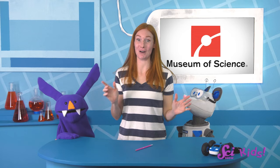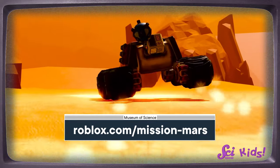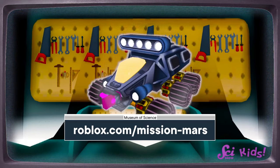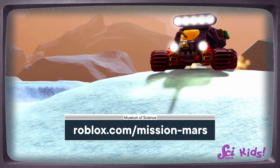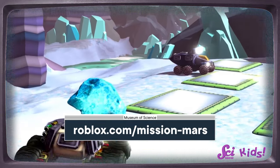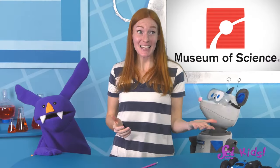Thanks to our partner, the Museum of Science, for collaborating with us on this episode of SciShow Kids! Are you interested in exploring Mars on your own Mars rover? Mission Mars on Roblox from the Museum of Science gives you that opportunity! You can discover the wonders of Mars as you build a rover, explore massive canyons, and search for ice in this exciting experience, designed using scientific data from NASA! Thanks again to the Museum of Science, and thanks for joining us today here at the Fort! See ya!